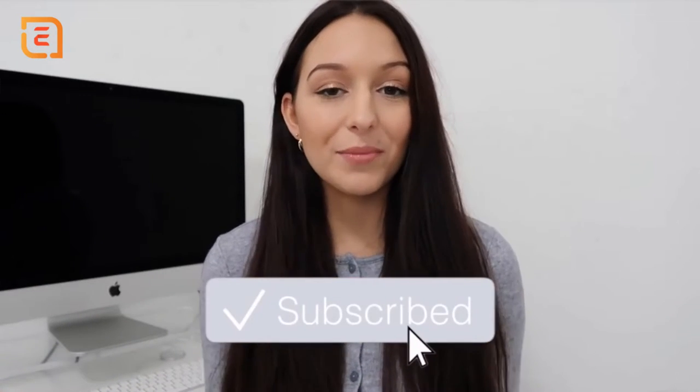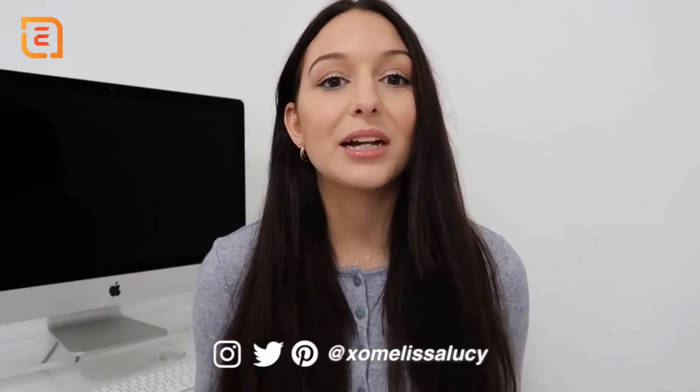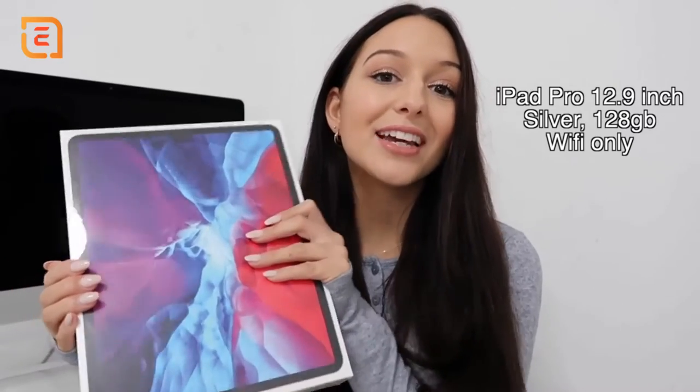Hey guys, what's up! Welcome back to my channel, or welcome if you're new. Today's video is going to be an unboxing of my new iPad Pro 12.9 inches in silver — I am so excited about this — and I'm also going to be announcing my very exciting announcement that I've been holding off telling you guys about. But first, we're going to jump into the unboxing.